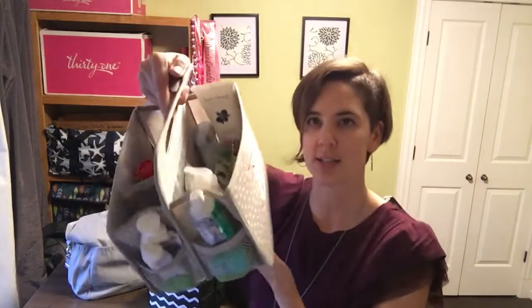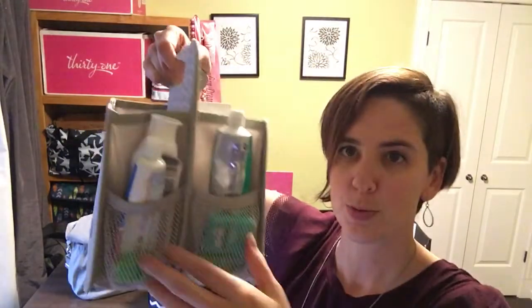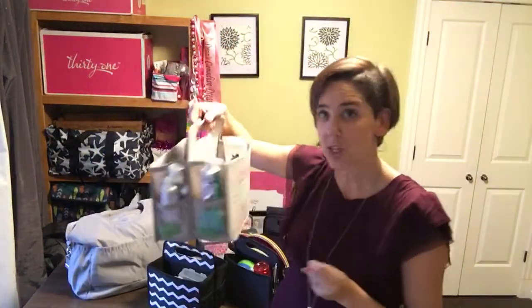So this one stays in our bathroom. It's got toothpaste and some floss. This is my side, this is Tim's side. He's got his razor on the back here. I've got it personalized with 'I can and I will.' So that's the one that we use in our bathroom.